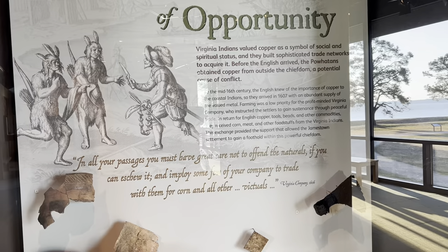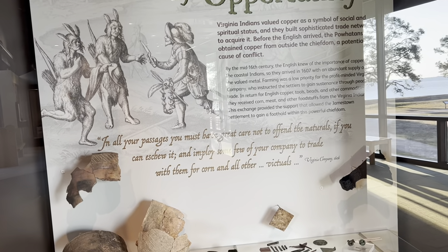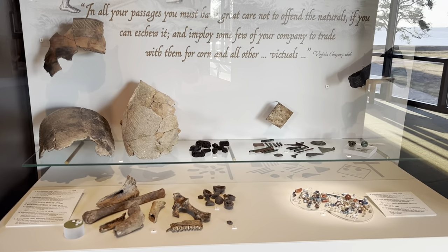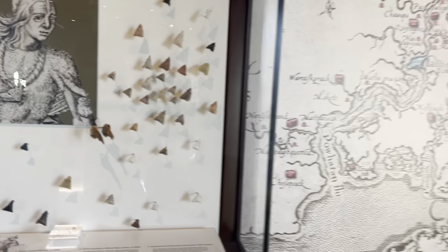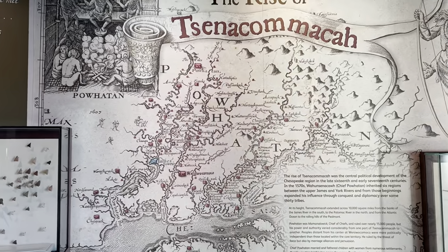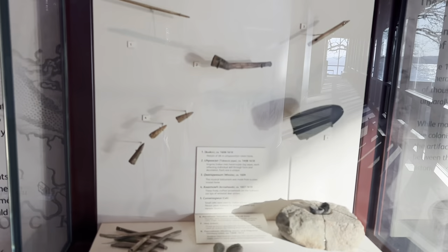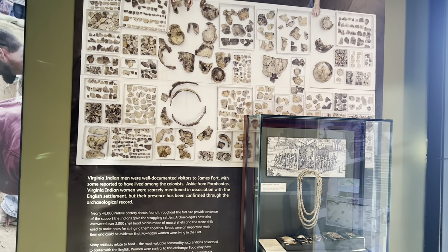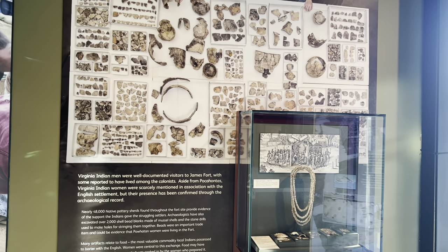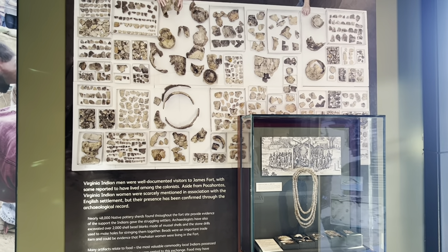Virginia Indians valued copper as a symbol of social and spiritual status, and they built sophisticated trade networks to acquire it. Before the English arrived, the Powhatans obtained copper from outside chiefdoms — a potential cause of conflict. Virginia Indian men were well-documented visitors to Jamestown, with some reported to have lived among the colonists. Aside from Pocahontas, Virginia Indian women were scarcely mentioned in association with the English settlement, but their presence has been confirmed through the archaeological record.